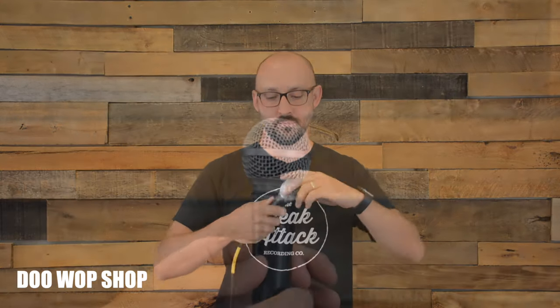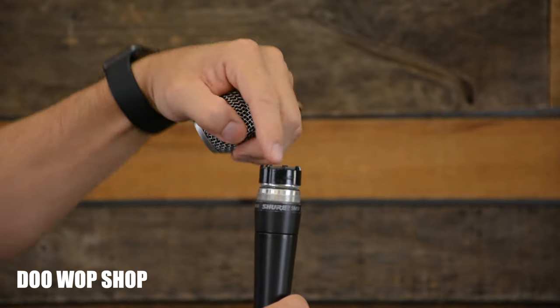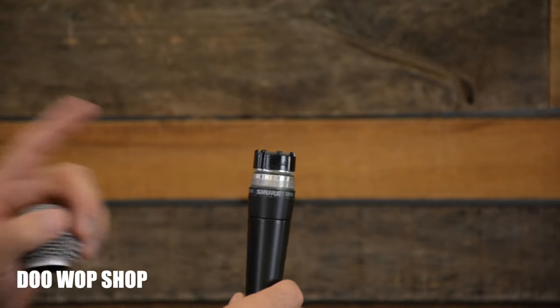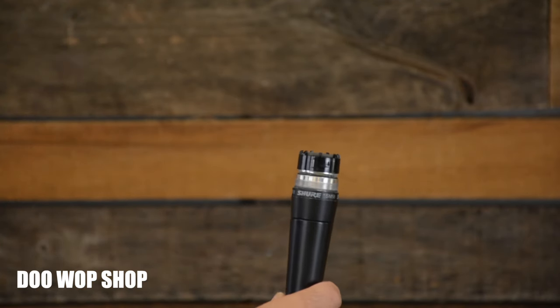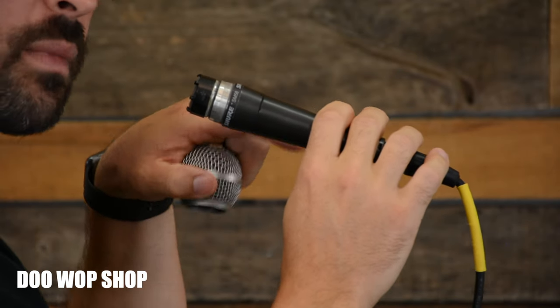Let's see why. When you remove the windscreen on the microphone, you'll see the microphone capsule is based at the top. There is no mic really in the side. So when you speak into the side of the microphone — hello, hello — it doesn't pick you up. To properly use it, you want to speak directly into the mic.